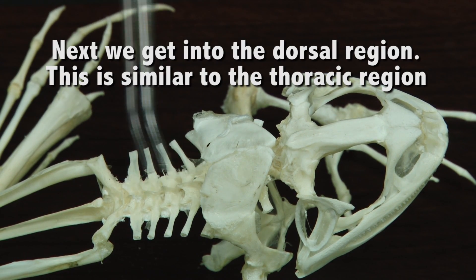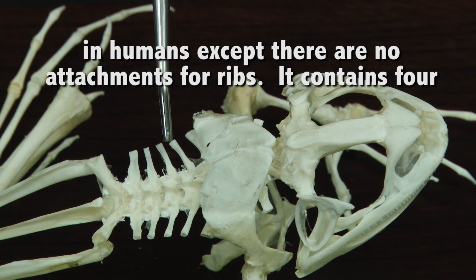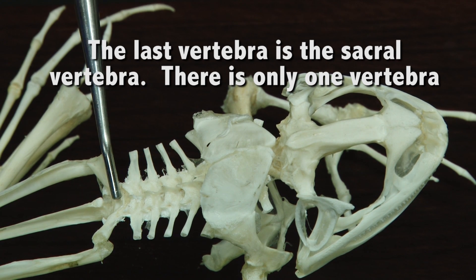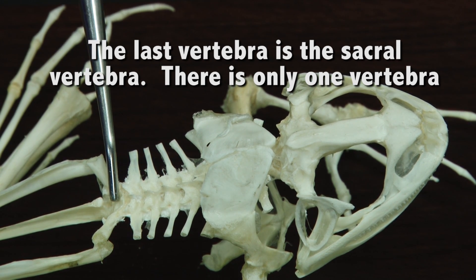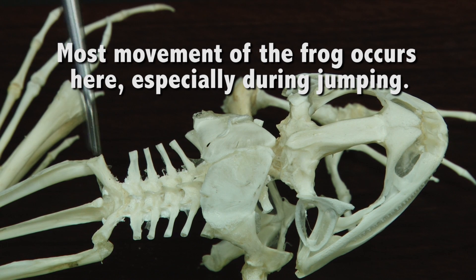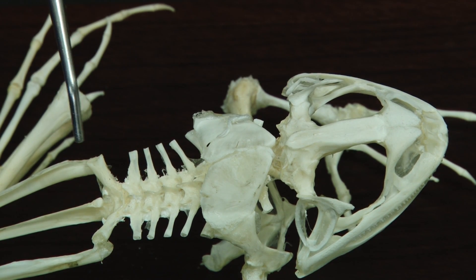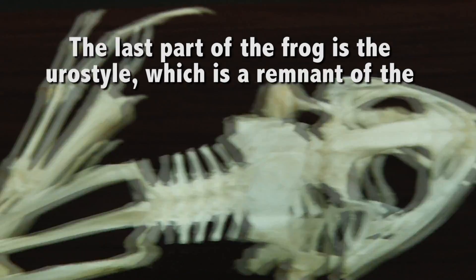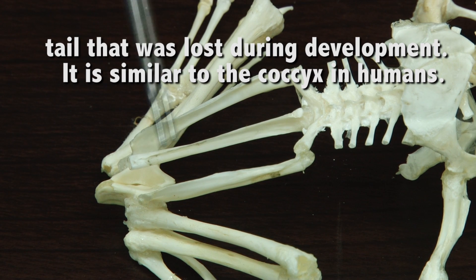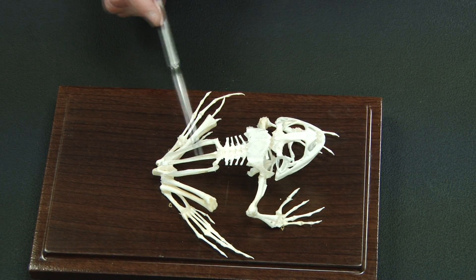When we get into the dorsal region, this is similar to the thoracic region in humans. There are no ribs, so you won't find any attachment to ribs. It is about 4 to 8 vertebra, with not much movement. The last vertebra down here is a sacral vertebra — there is only one, and it has an attachment to the pelvis. Most of the movement does occur here, at the sacroiliac joints, so when the pelvis moves for jumping, there is increased motion in these areas. The last part is the urostyle. This is a fused tailbone, similar to the coccyx. During development, the frog did lose its tail, and this is what was left as the remnant, similar to the coccyx in humans.